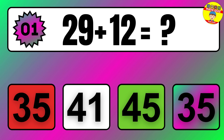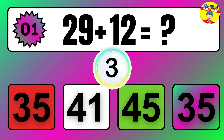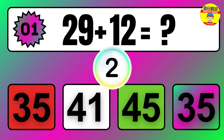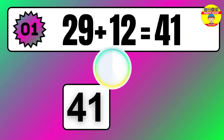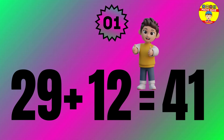Question 1. 40 plus 38 equals what? So the answer is 40 plus 38 equals 78.